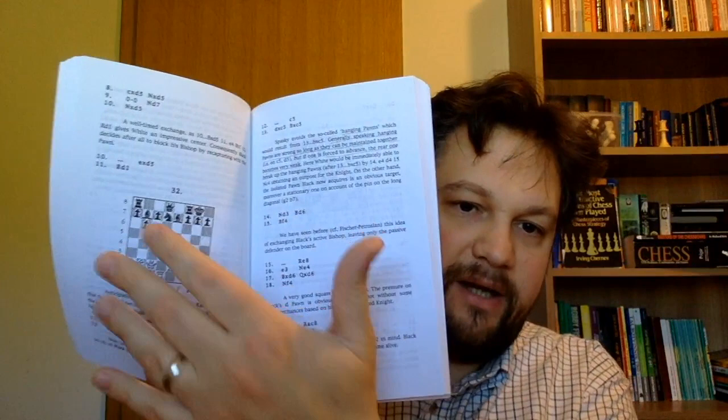On a second reading you can do it without the board because it really has lots of diagrams — every key position is marked by one. You can go straight to the diagram, skip the moves, and try to figure out the best move and the essence of the position. The book has 83 diagrams and 160 pages — it's a small book but it's a gem, very useful, and worth reading several times.